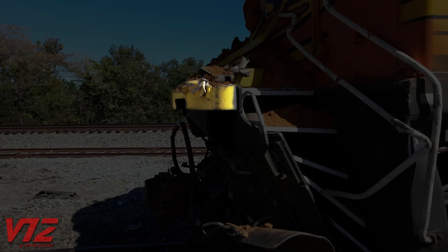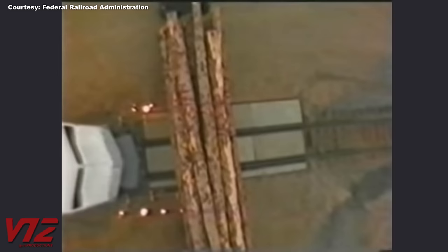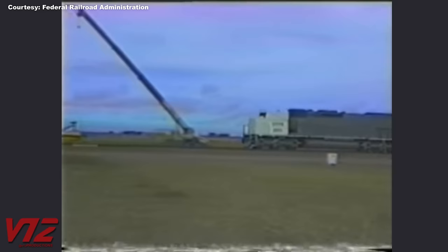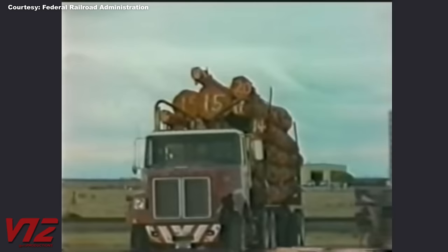There's something on the front of this engine that sticks out — literally. This is called an anti-climber. As its name suggests, it's designed to stop one rail vehicle from overriding another. Several videos of effectiveness tests like these are available on the FRA's YouTube channel. These studies are from the early 2000s, and the results are available on the National Archives' website.